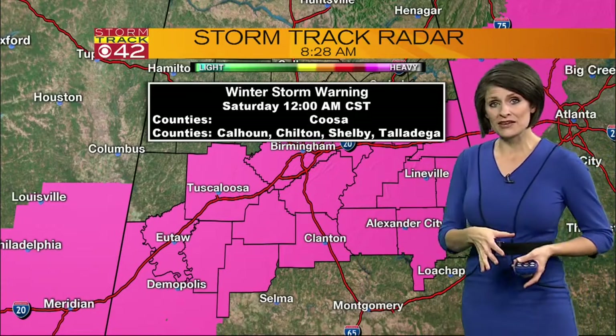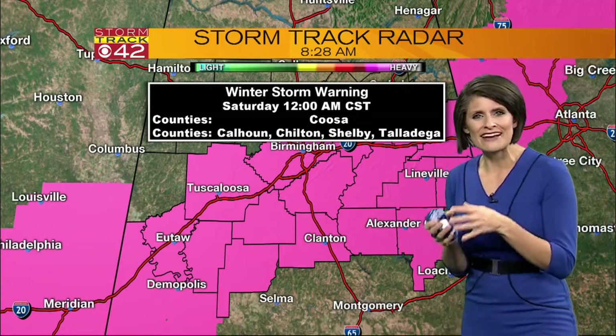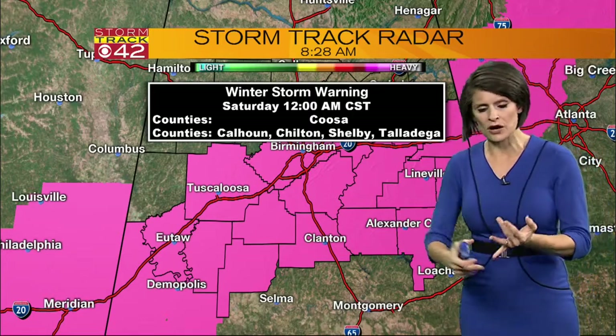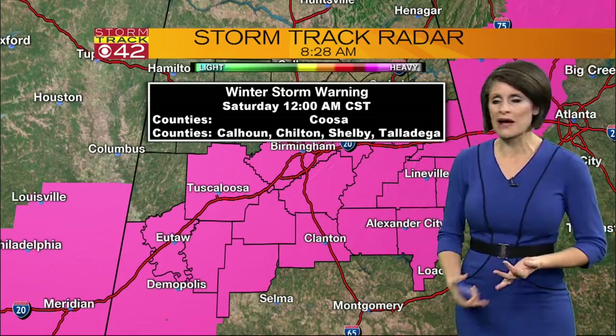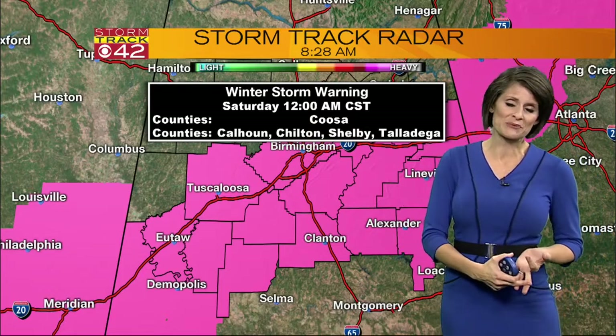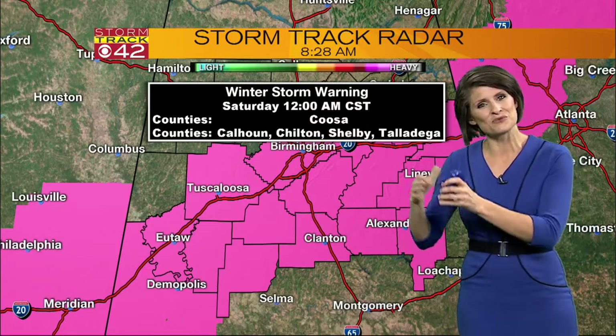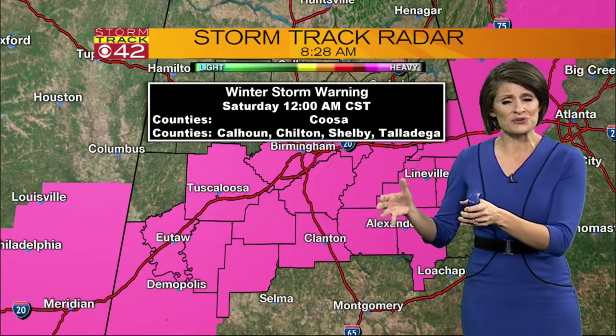Because of the worsening conditions — and really when we say that, it's for the roads — this isn't an ice storm. This isn't something where we're going to lose power. This is not a situation where we're going to be trapped in our homes for several days. None of those variables are included. This is really, really just inconvenient roadway conditions.